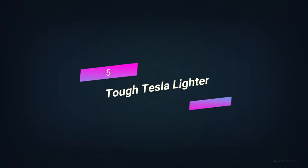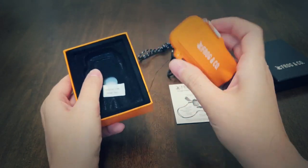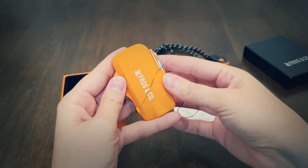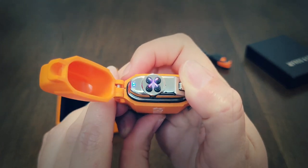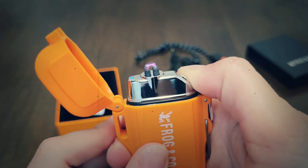Number 5: Tough Tesla Lighter. This is a great tool for survival that everyone wants to see. Since it's an electric Tesla lighter, it can stand up to water, wind, and storms. The two arcing electric currents use electrical heat instead of flame to light things. Because of this, it can't go out. This is a great thing to have in case you get lost.